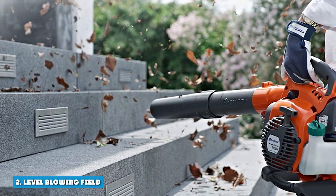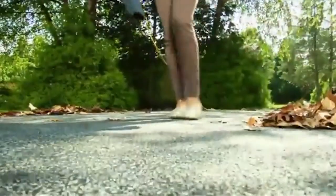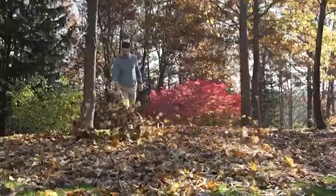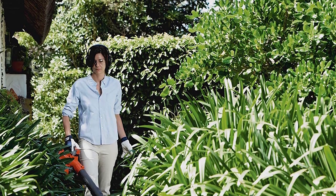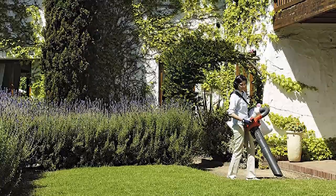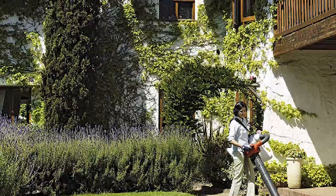2. Level Blowing Field: It is important to remember that electric and gas leaf blowers perform almost identically. This holds true for standard handheld models that are suitable for most homeowners. Gas is the only choice for those who need the power and control of a backpack blower. Today's leaf blowers offer vacuum and mulch functions in addition to blowing, available on both electric and gas models but only on handheld versions.